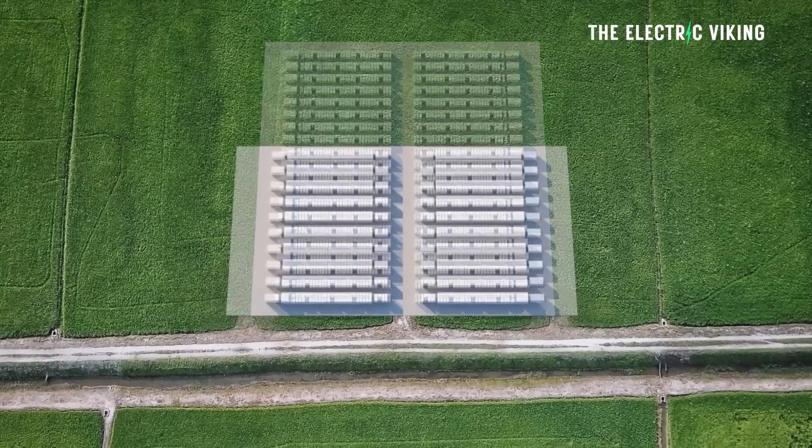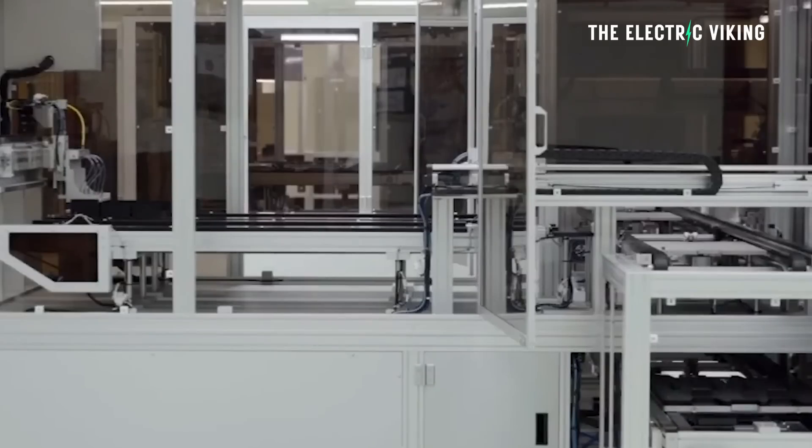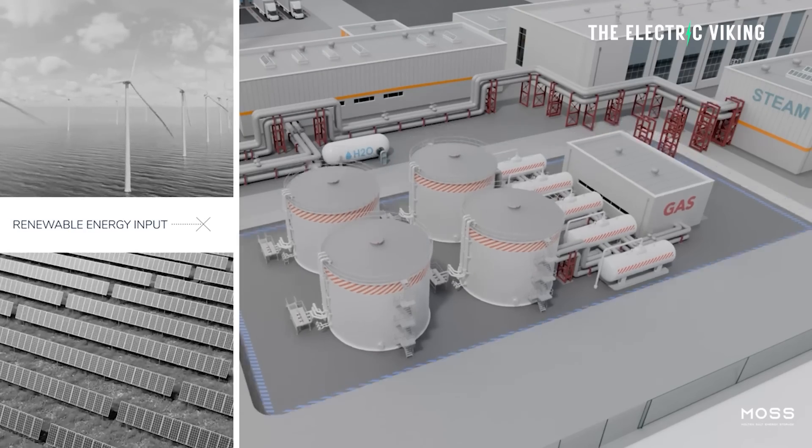Hello, my friends. Welcome to the channel. I'm Sam Evans. You're watching The Electric Viking. On this channel, we have looked at many different battery chemistries, many different kinds of potential new batteries which can change the energy grid worldwide. One of those is molten salt batteries.